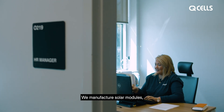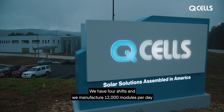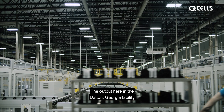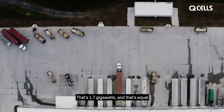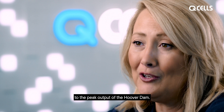We manufacture solar modules and we run 24/7 around the clock. We have four shifts and we manufacture 12,000 modules per day. The output here in the Dalton, Georgia facility is the largest in the Western Hemisphere — that's 1.7 gigawatts, equal to the peak output of the Hoover Dam.